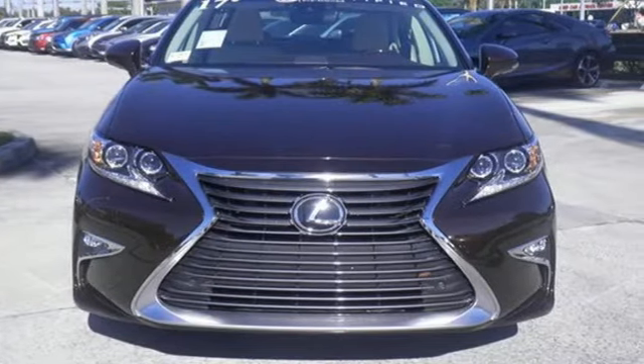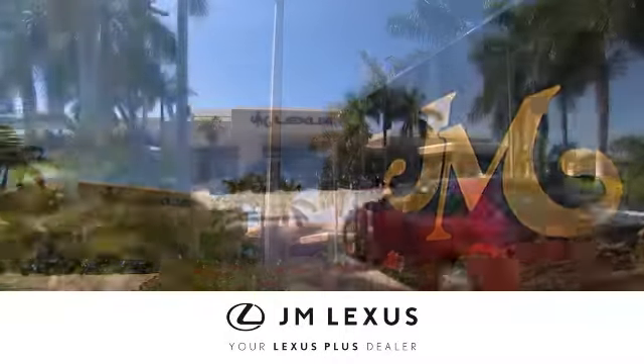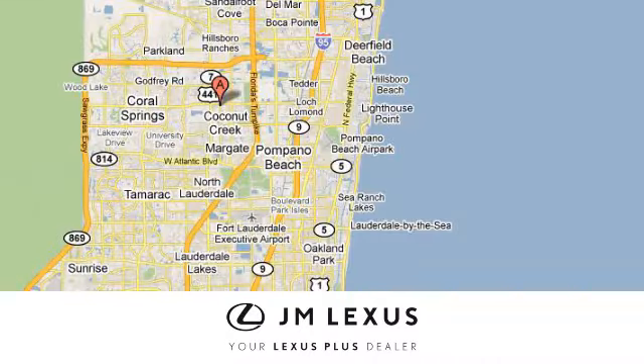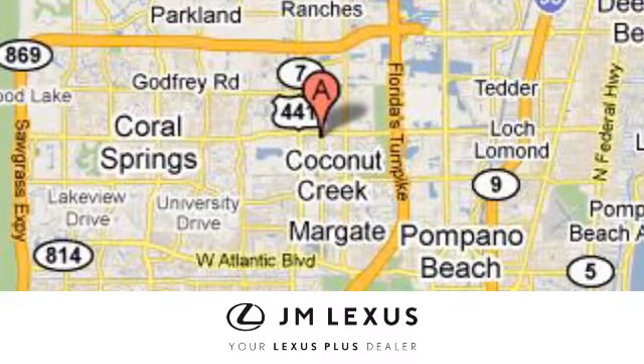Make it yours today. At JM Lexus, drive luxury and experience world-class customer service. We're conveniently located just east of 441 on Sample Road in Margate, Florida, just west of the Turnpike.